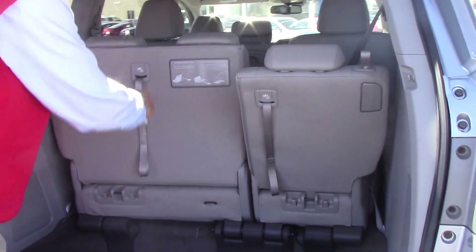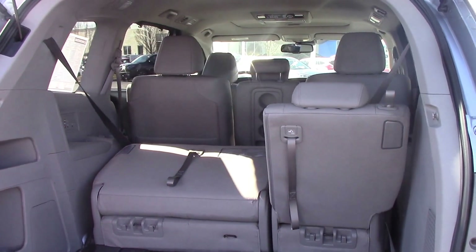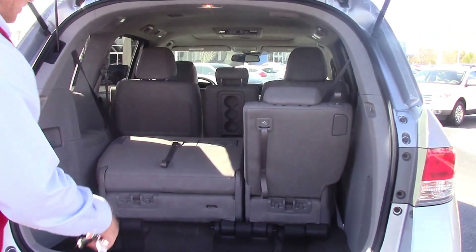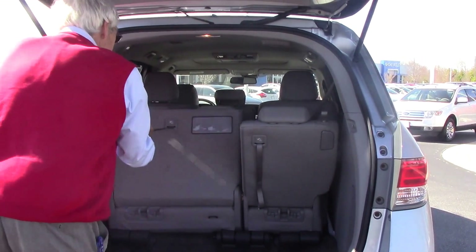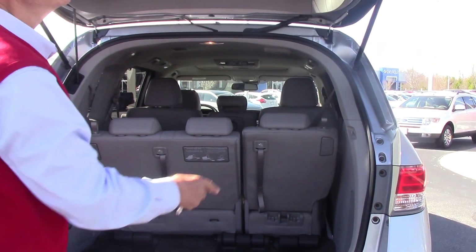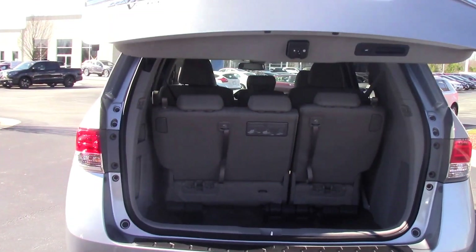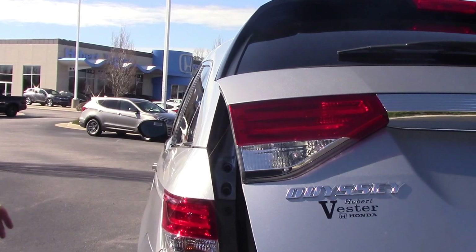This has the fold-down rear seats with plenty of storage space — 93 cubic feet of storage space when all these seats are let down. It's going to haul seven people very, very comfortably. The power liftgate right there. There's so much to go over, I don't have time to cover it all today.